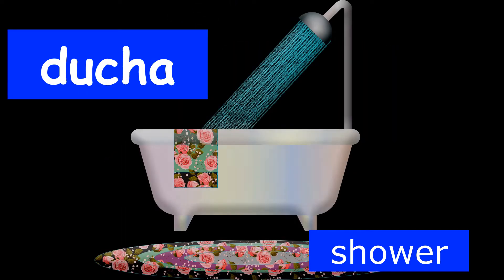Our next word is the word for shower in Spanish. If you'd like to say shower in Spanish, you say ducha. Can you say ducha? Look at the picture on your screen of the ducha and let's say that together. Ducha.